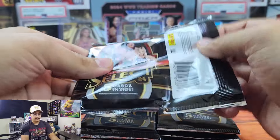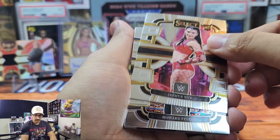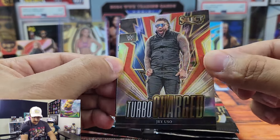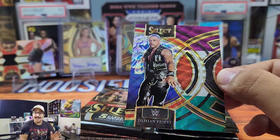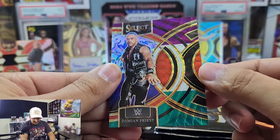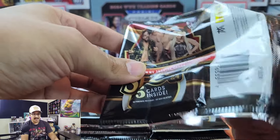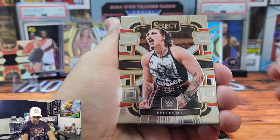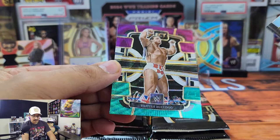We still have one more autograph to go. We have Jazmyn Nyx from NXT — her first appearance in a rookie card. Howard Finkel, Don Muraco legend. Turbo Charge Jay Uso — the Turbo Charge always looks really cool, they have these in the Tie-Dye as well. Our Tricolor is going to be Damian Priest. There are a lot of different designs, parallels, and inserts in this set. I'm a fan of all the parallels — I think it's really unique to the set. There are also some really interesting die-cuts.